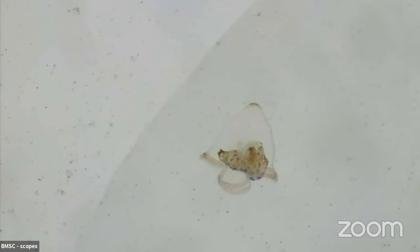We've got another worm up on the screen now. It doesn't look like a worm because it's more of a larval stage, but it's still neat to look at. This might be a ribbon worm.